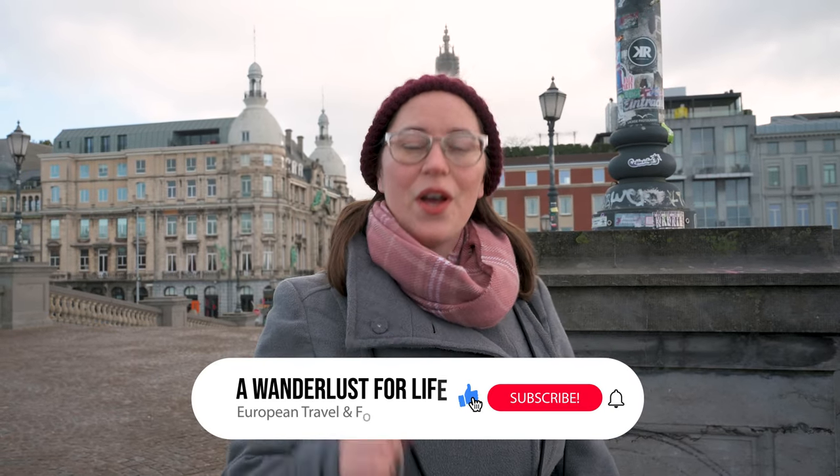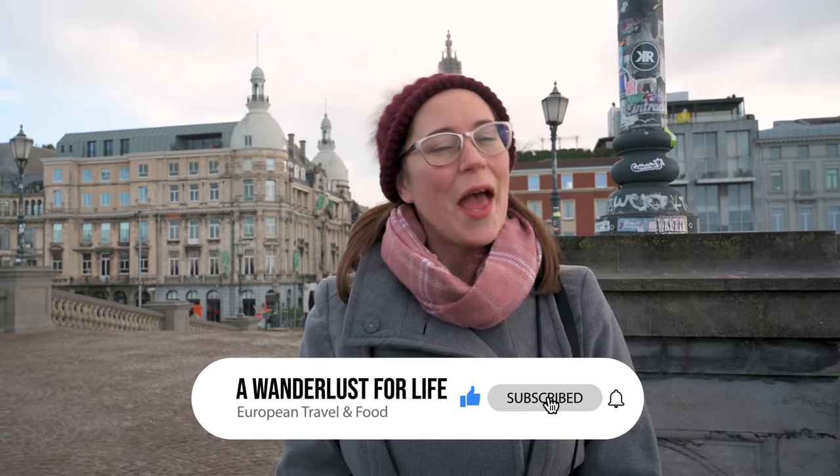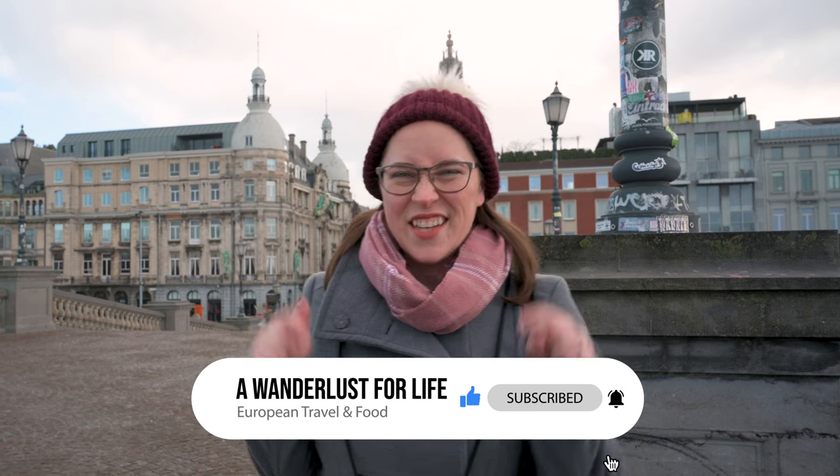Hey travel lovers, welcome to A Wanderlust for Life. I'm Jessica and this is a channel that shows you European gems through food and memorable experiences, and today it is all about the food. We are here in Antwerp, Belgium and I'm going to take you around and show you all the Belgian food you need to eat while you're in the city. So let's get eating.